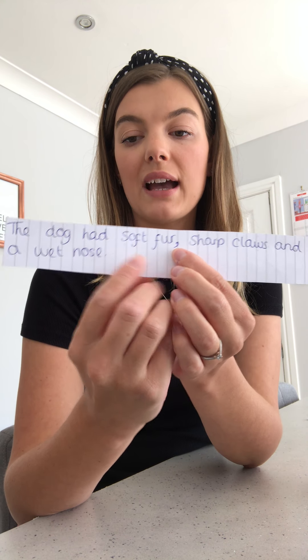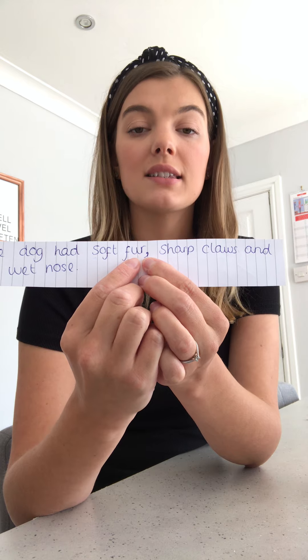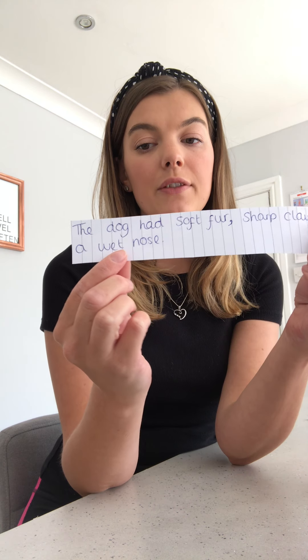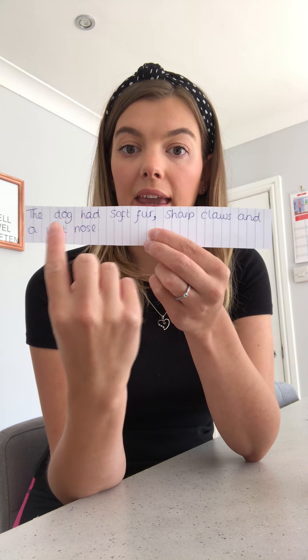Your comma goes after the first thing in your list. Soft fur is the first thing in my list, so I need to put a comma after it. Now I haven't used a comma after 'sharp claws', even though there's still something else in my list. The reason for that is because you always use the word 'and' before the final thing in your list. If you write five things, you use a comma after everything in your list apart from before the last one — before the last one you use the word 'and'.